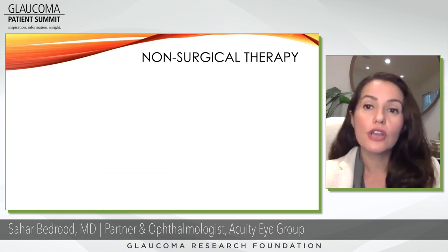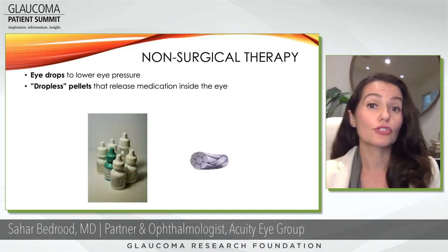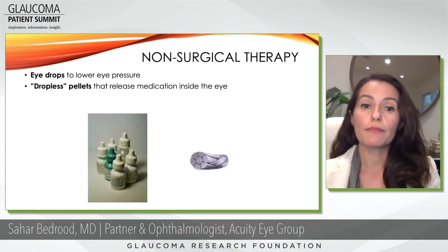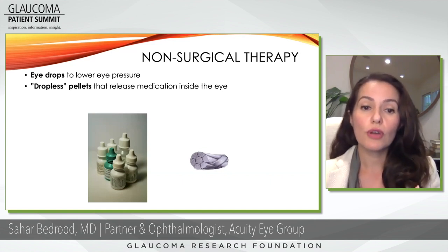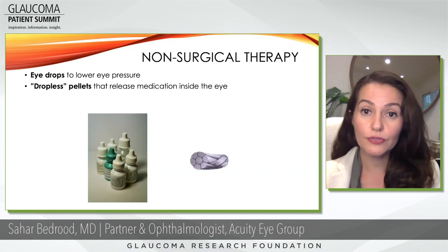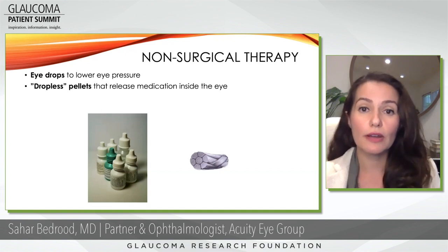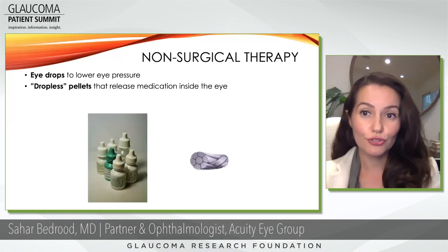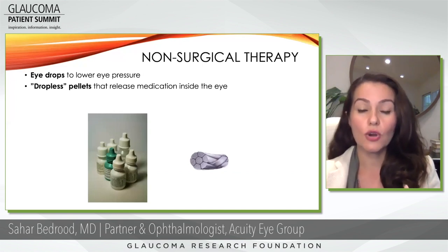So what are the non-surgical therapies? You want to think about the things that are really traditional — eye drops to lower the eye pressure. You typically can have up to four different bottles for any one patient, and traditionally that's been around for 30 years or more. Now the newer types of non-surgical therapy are dropless pellets or implants.